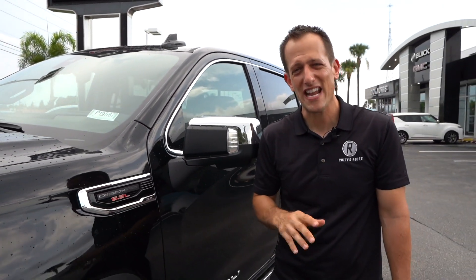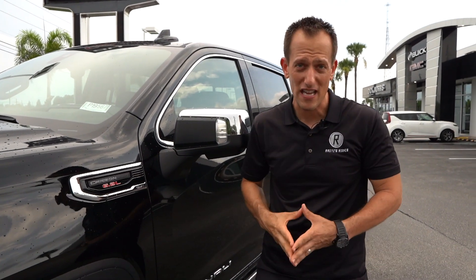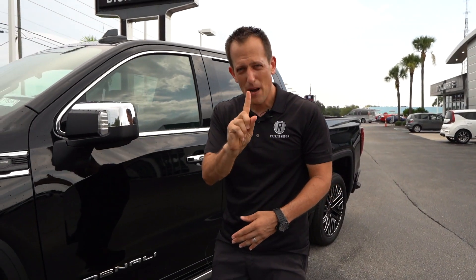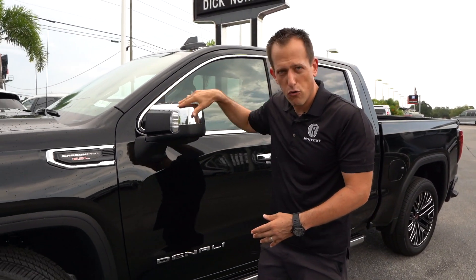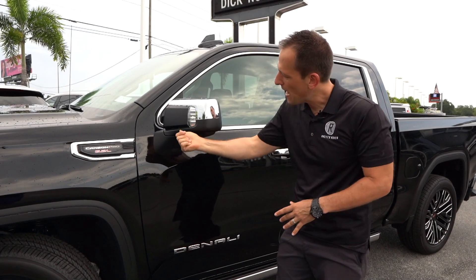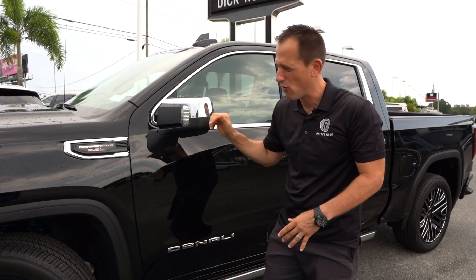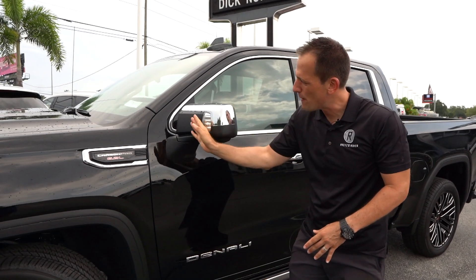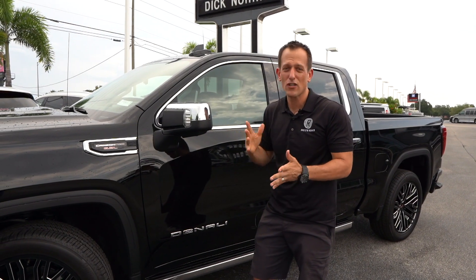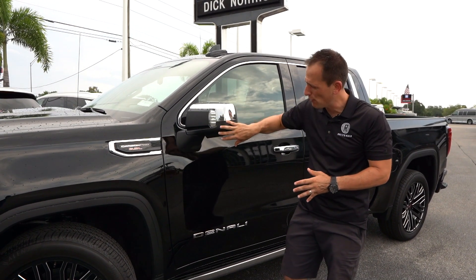Under the hood: 6.2 liter V8, mated to that slick-shifting 10-speed automatic transmission. One thing I'll give a zonk on is the mirror — I wish they had taken the Onyx Black paint and brought it onto the mirror housing instead of leaving it flat black, because it kind of cheapens the mirror a little bit. I wish GMC would just spill that paint onto the mirror.